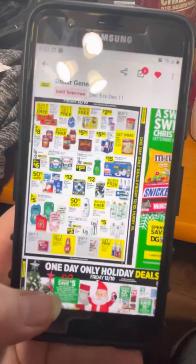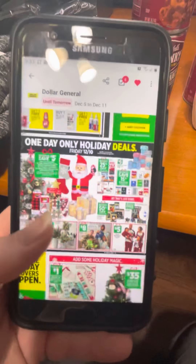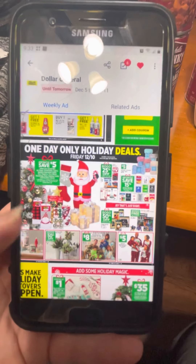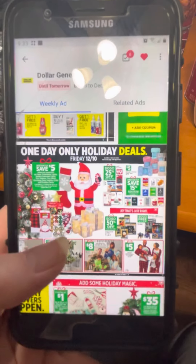If there's something you might like, you should definitely try to go out and take advantage of it. They do have some holiday deals on holiday decorations and gifts for the family, plus lots of different things.